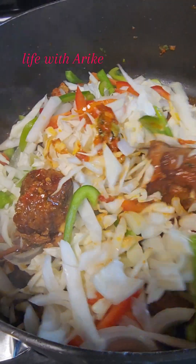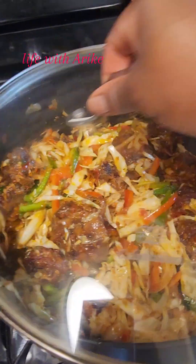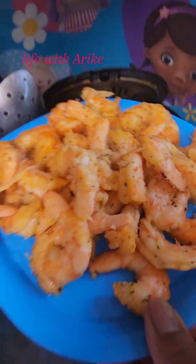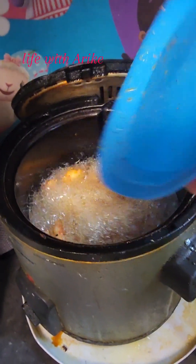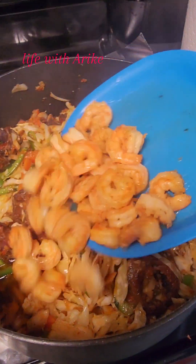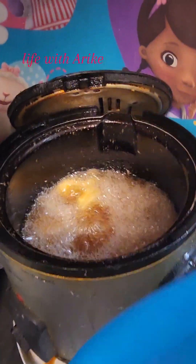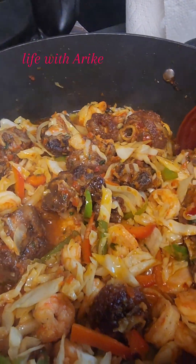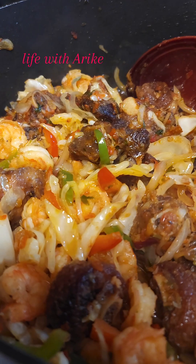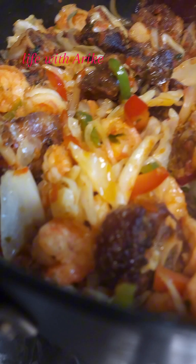Trust me, if you have a little kid that doesn't like to eat vegetables, or a grown-up adult that doesn't like vegetables, try this recipe for them and come back and thank me later. They will finish the whole plate because they don't even realize they are eating vegetables. I added everything into the stew. I have some shrimp — I just do a little shadow fry with the shrimp because you don't want to overcook them. I did the same with my plantain, fried golden brown. I added the shrimp into the stew and mixed everything together.